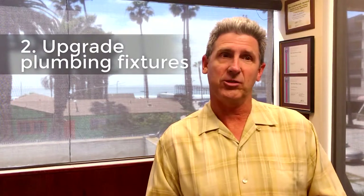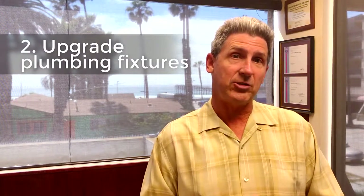Number two: upgrade your plumbing fixtures. Kitchen and bath fixtures like faucets, sinks, and sprayers get dated real quickly. As a general rule of thumb, if those are 10 years old or older, just replace them. Go for a more refined look like oil rubbed bronze fixtures or brushed nickel. Those will give it a really good refresh look.